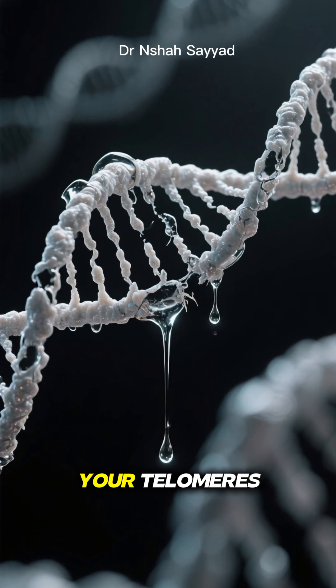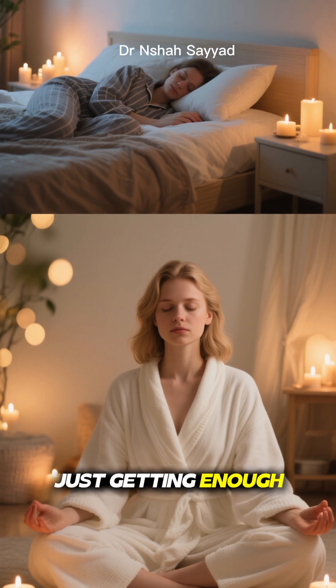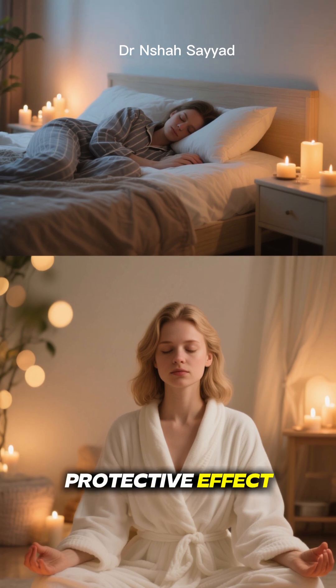Chronic stress is like pouring acid on your telomeres. Practicing mindfulness, meditation, or even just getting enough quality sleep can have a powerful protective effect.